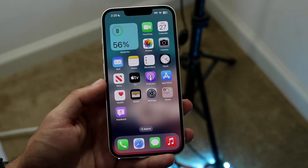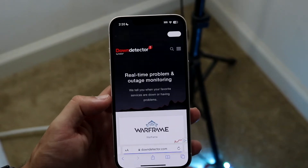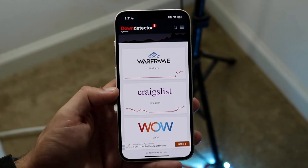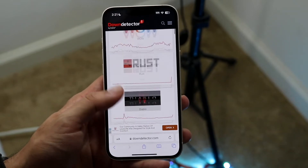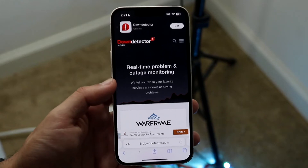Another thing you can try is making sure YouTube isn't actually down. You can head over to a website like downdetector.com or isitdownrightnow.com, and they'll show you different issues going on. If YouTube or Google is listed on there, it'll tell you, and from there you're basically just going to have to wait until YouTube fixes the problem.